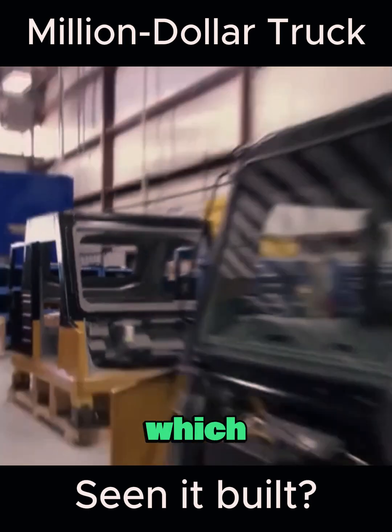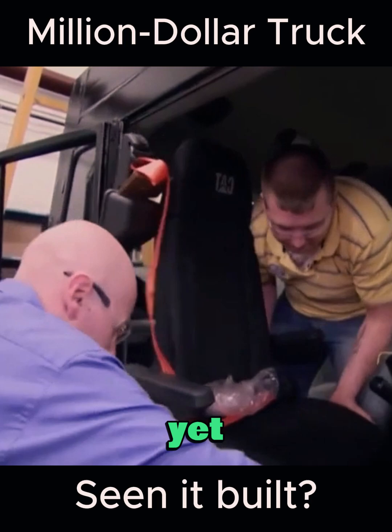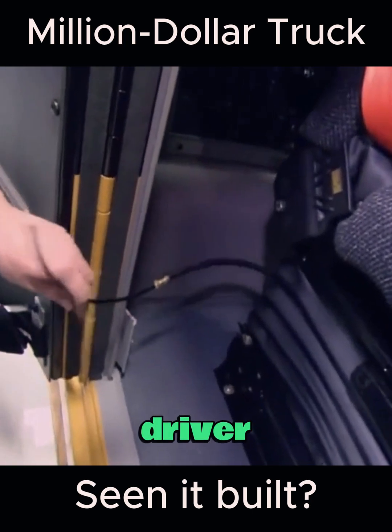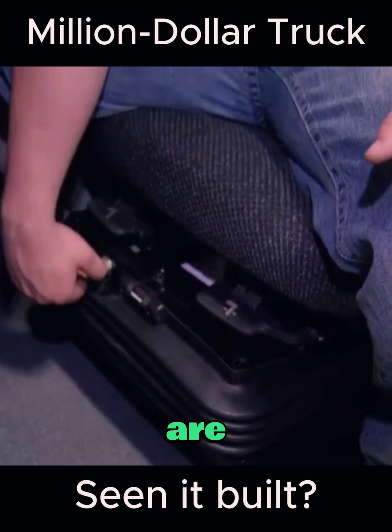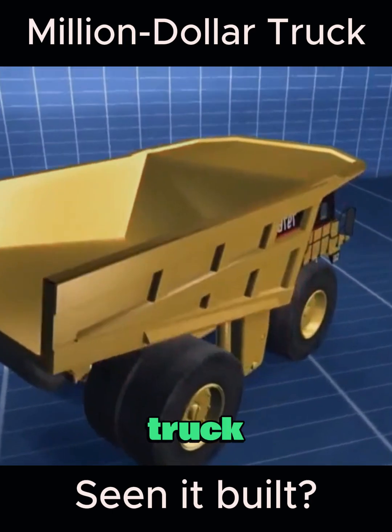Moving into the cockpit, it looks particularly compact compared to the components that weigh tons, and yet it is equipped with an incredibly comfortable pneumatic seat, adding a bit of joy for the driver in the cramped space. Pneumatic seats are standard for trucks, but they might be more comfortable for long-distance travel.